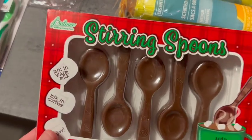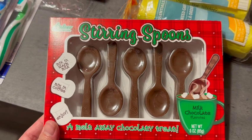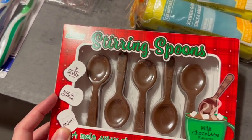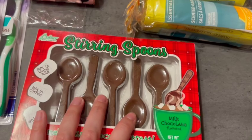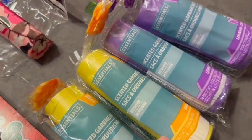I also picked up these chocolate stirring spoons. You can make hot chocolate with these, but I'm gonna mix mine in coffee — just a little taste of chocolate in my coffee. I don't really like hot chocolate, so I like it that way. And then I stocked up on these little garbage bags, which are perfect for the bathrooms.